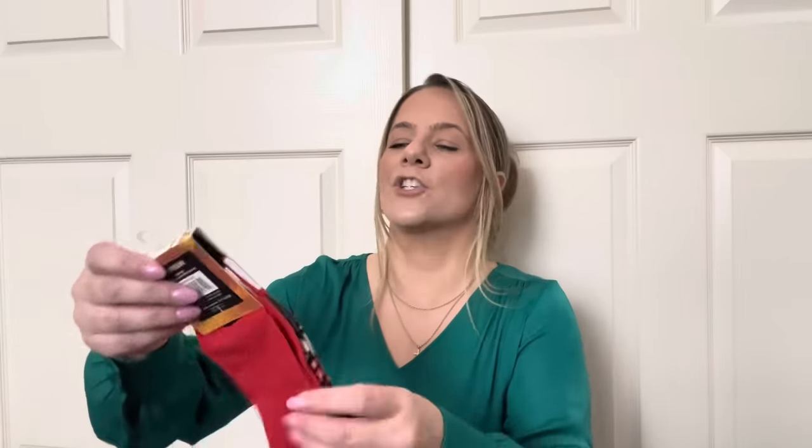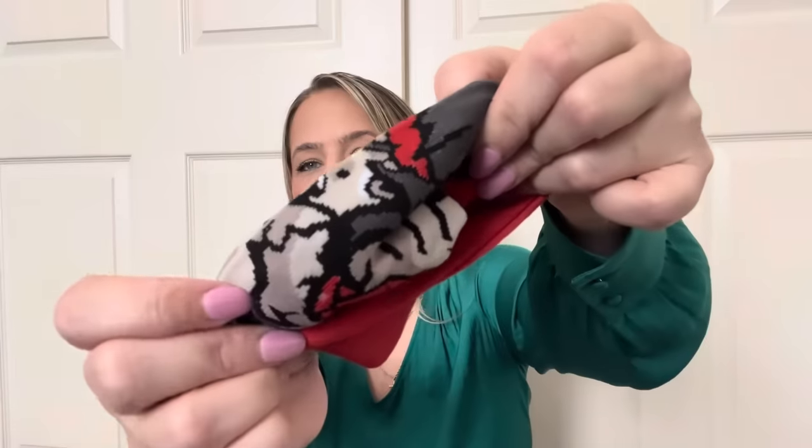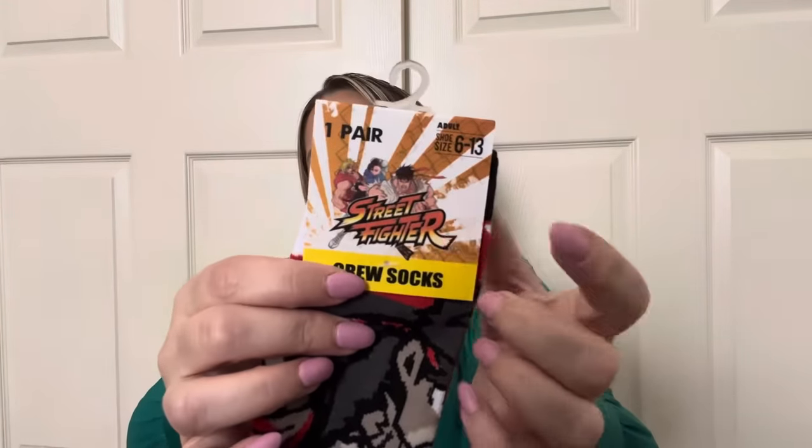I randomly got these Street Fighter socks for Cash. I was thinking they were Mortal Kombat at first but they're Street Fighter. Cash likes anime and stuff — I don't know if he'll wear them since he normally wears Nike socks, but I thought they were cute so I picked them up.